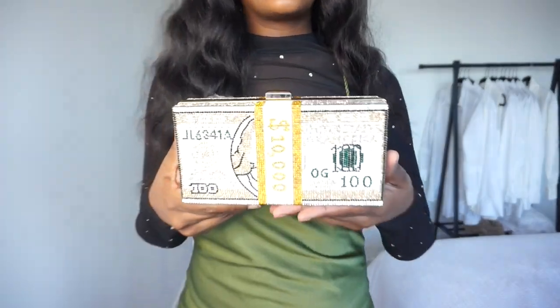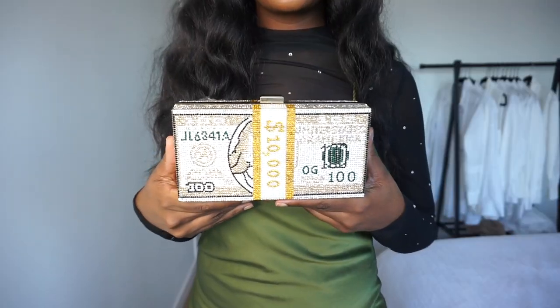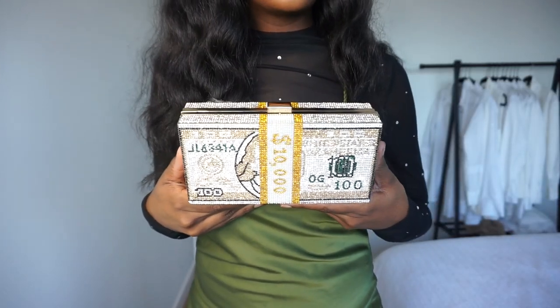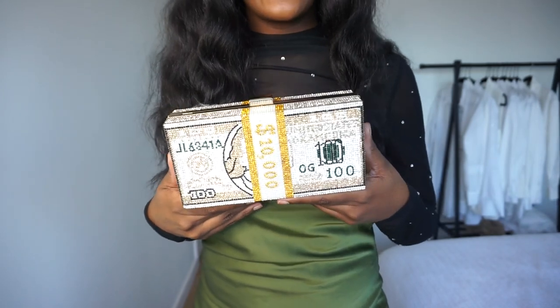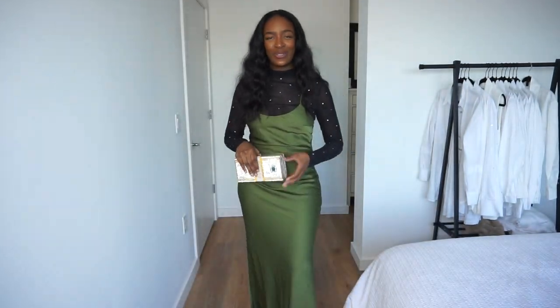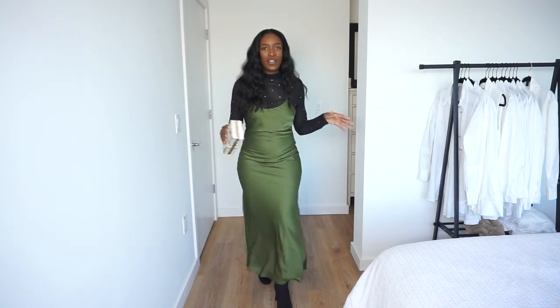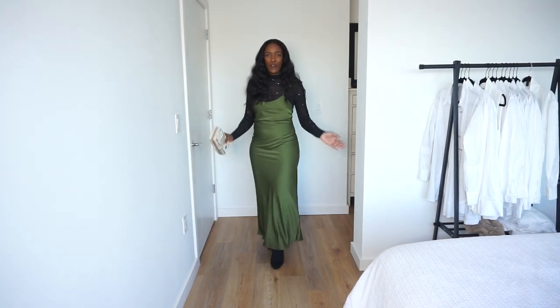That's what I have on with this outfit. I also have this really fun bag — I got it off Amazon. It's really cute because it's rhinestones, shaped like a stack of money. It's just fun, not anything too serious. You just want to have a playful item, and this is that item. And yeah, this is pretty much the entire outfit.